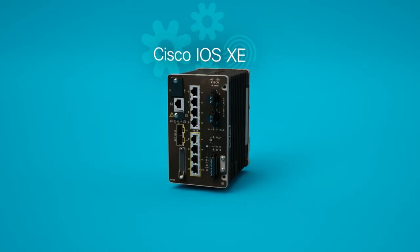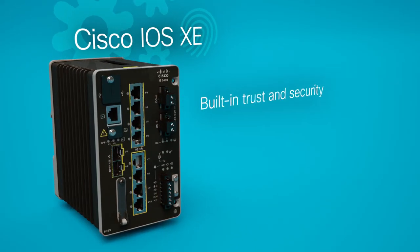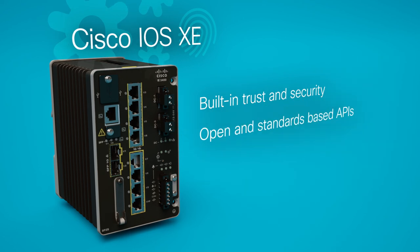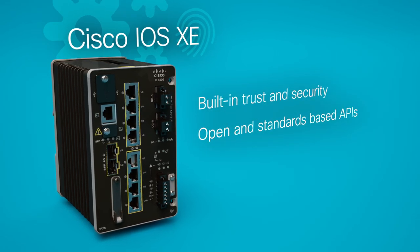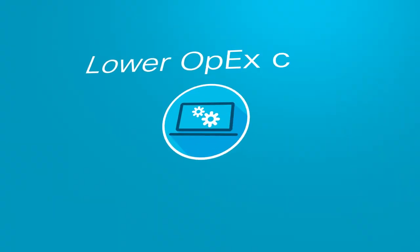All three platforms run Cisco's next-gen operating system, Cisco IOS XE, designed with built-in trust and security, and open and standards-based APIs, reducing business and network complexity.